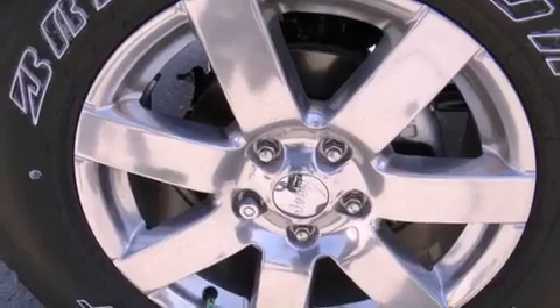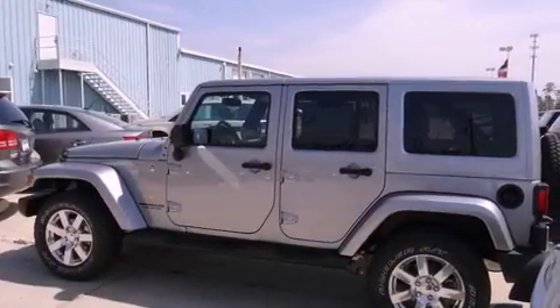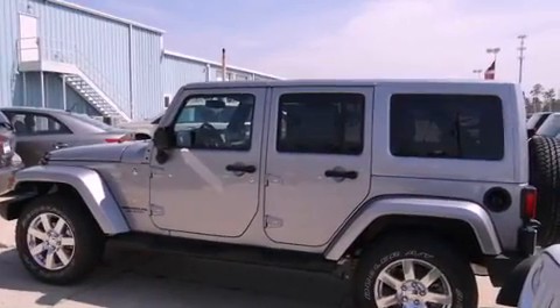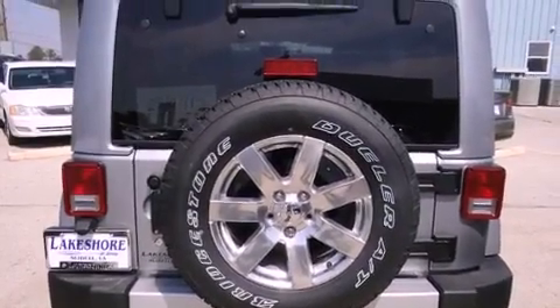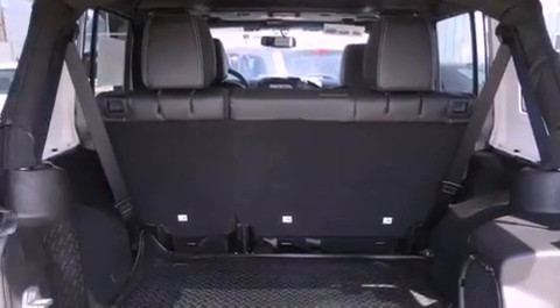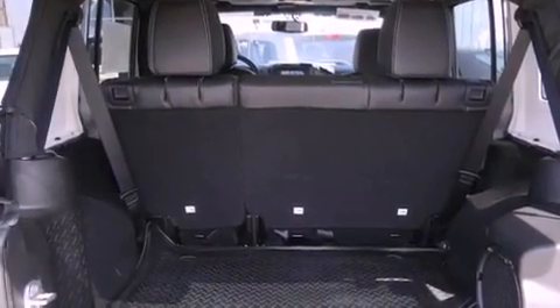All of the following features are included: a low-tire pressure indicator, traction control and stability control systems, cruise control, a CD player, a leather-wrapped steering wheel, running boards, a security system, an anti-lock braking system, air conditioning, and alloy wheels.